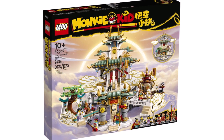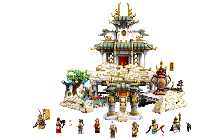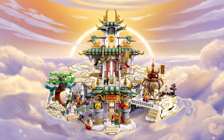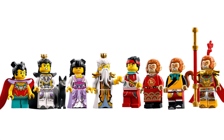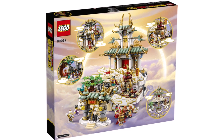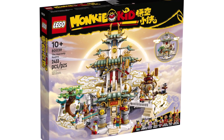Now we move on to the absolute highlight of the summer wave for me — that's why I put this at the start of the video. 80039, the Heavenly Realms, with 2,433 pieces. This one is a giant temple build which you can open up, has incredible minifigures with great designs. Coming in at $180 and launching on June 1st. You can see by the artwork just how good this one is, and one I will definitely be picking up this summer.